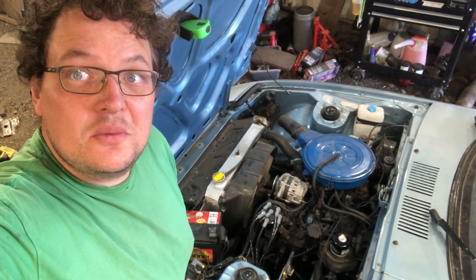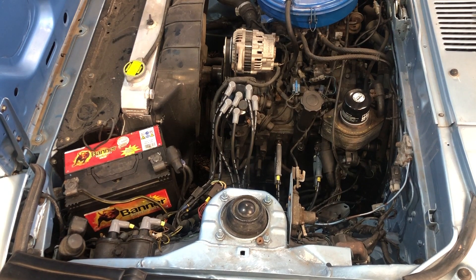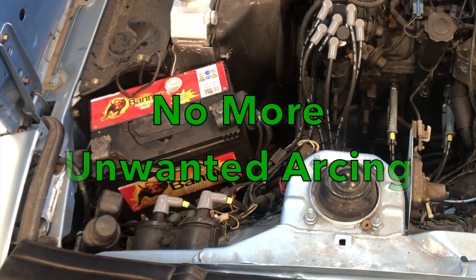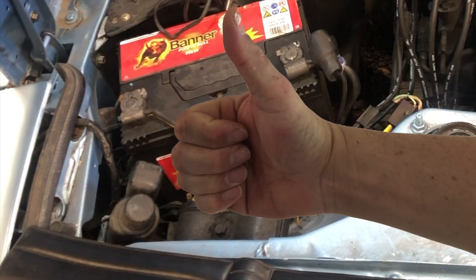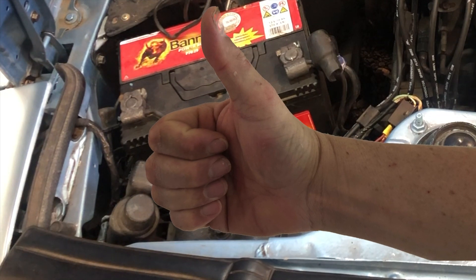With it all done, let's start her up and see what we get.